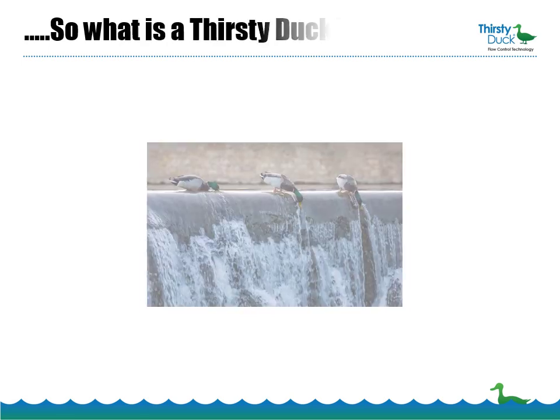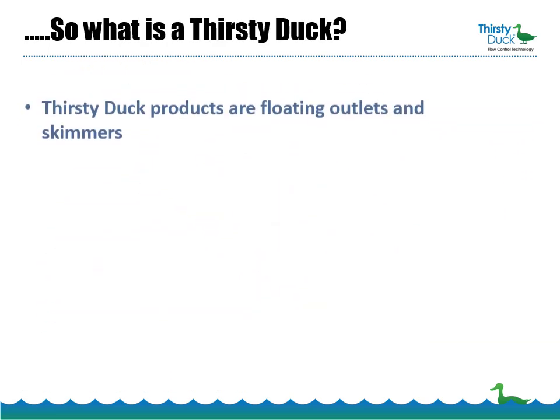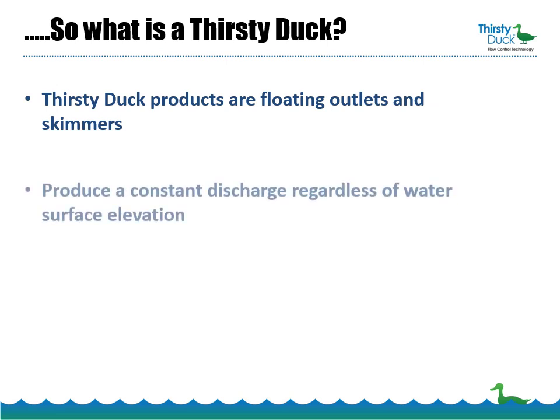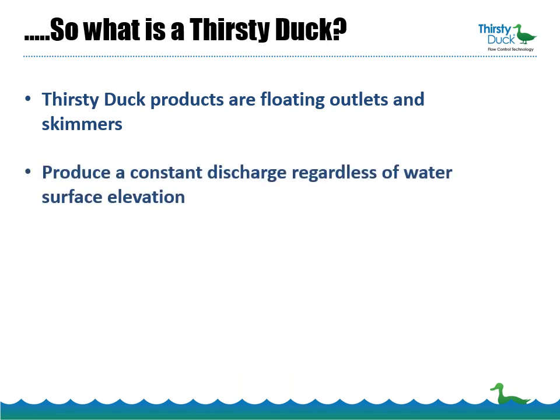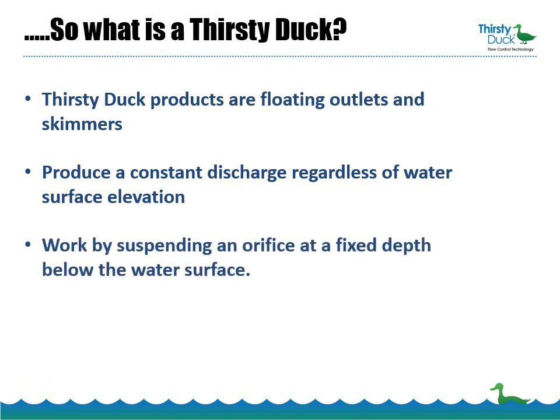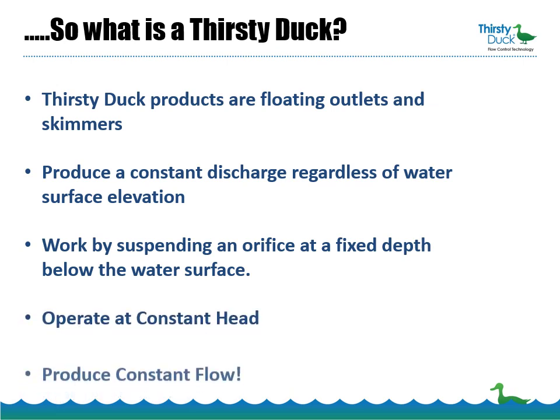So just what is a Thirsty Duck? Thirsty Duck products are floating outlets and skimmers. They produce a constant discharge regardless of water surface elevation, and they work by suspending an orifice at a fixed depth below the water surface. They operate at a constant head and produce constant flow.